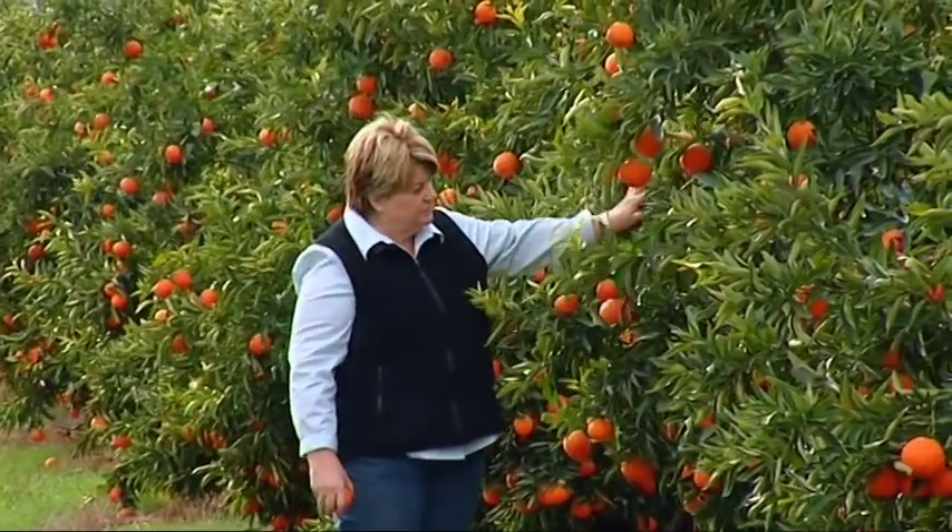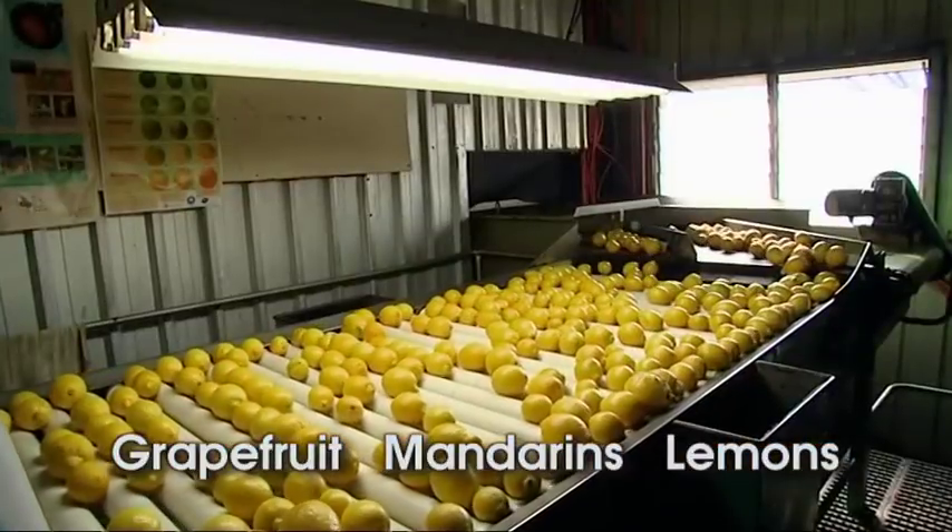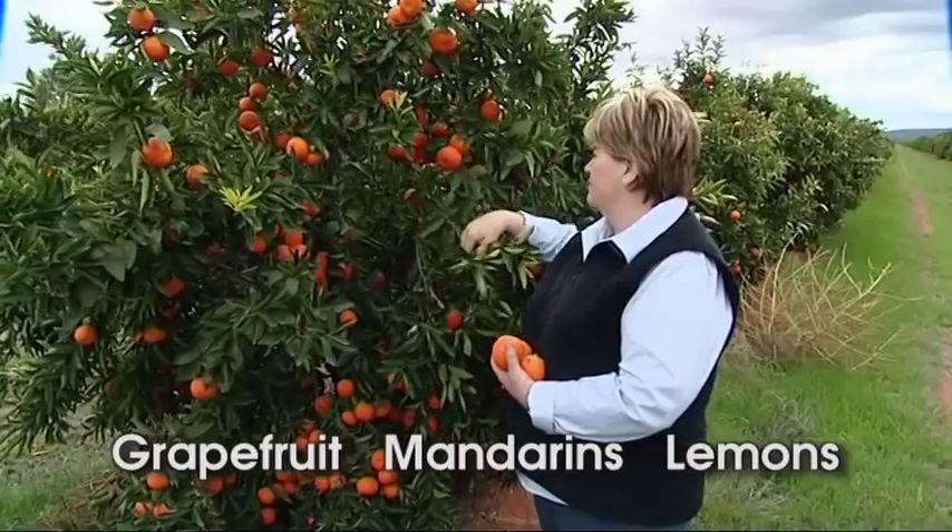Although plantings are not as significant in size, grapefruit, mandarins and lemons are also grown and are very important for the future growth of the region.